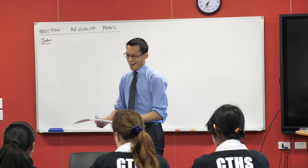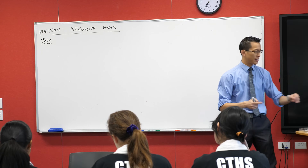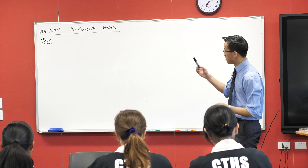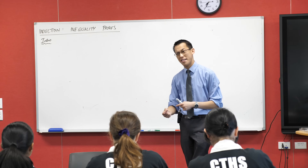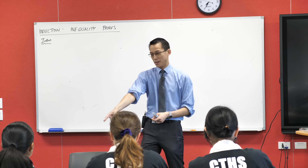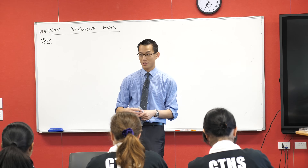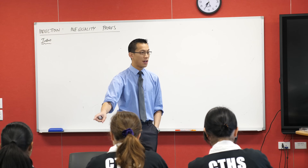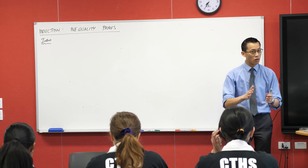First things first, be prepared to have your head kind of twisted a little bit, because induction proofs of inequalities are generally regarded as one of the hardest. It's part of why there are so few inequality proofs actually in the HSC. We've been doing the HSC in its current form for about 30 years, and you guys are the last ones to go through in this syllabus. Just have a look at the bottom of the page — that's how many of this kind of question I could find. They're not common.